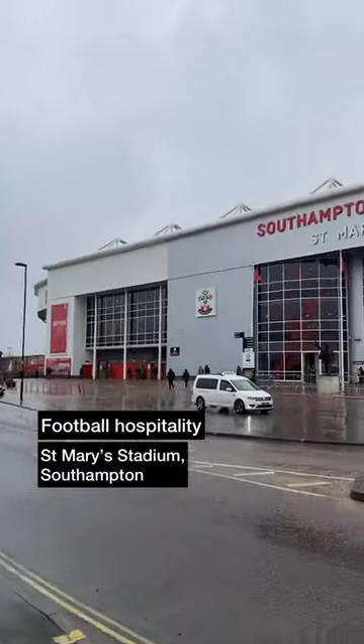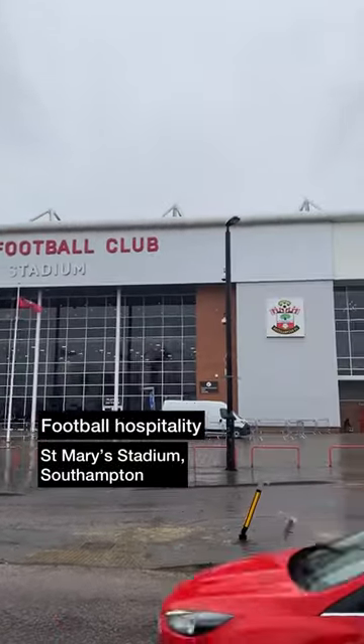We tried some hospitality at St Mary's Stadium, home of Southampton FC, and here's how we got on.